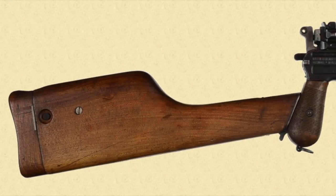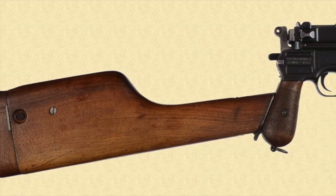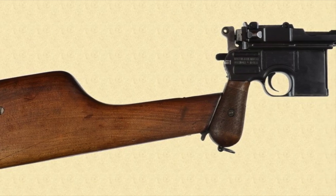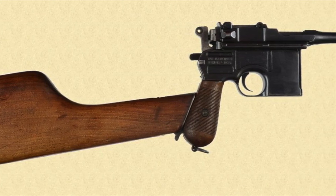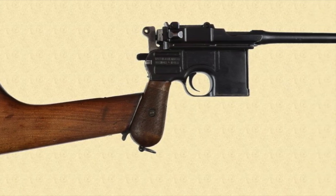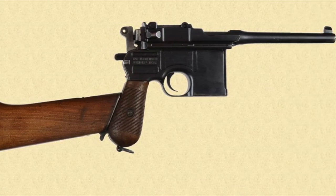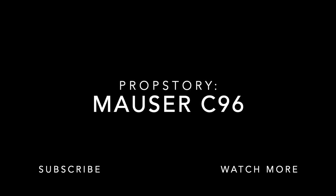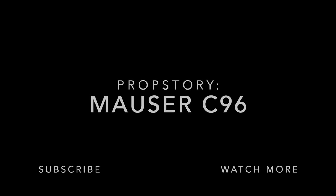The C96 Mauser is without a doubt one of the most influential firearms throughout history. In addition to the infamous deeds it was used for, it can now claim that it has the largest — or at least one of the largest — influences in entertainment. If you liked this video, please let me know; I really appreciate the subscriptions, and if you'd like to see more content on films, click the box below. Thank you.